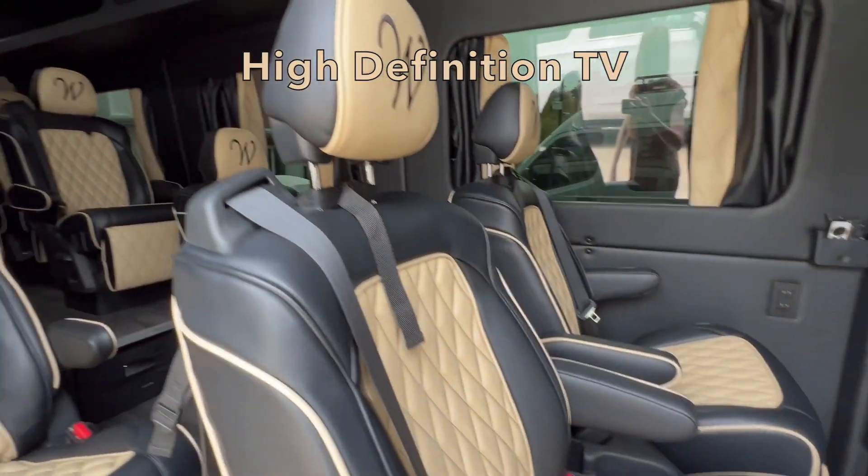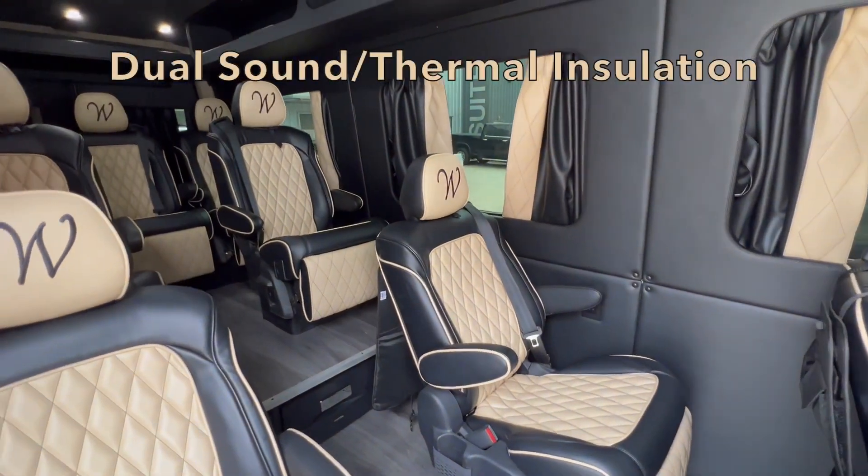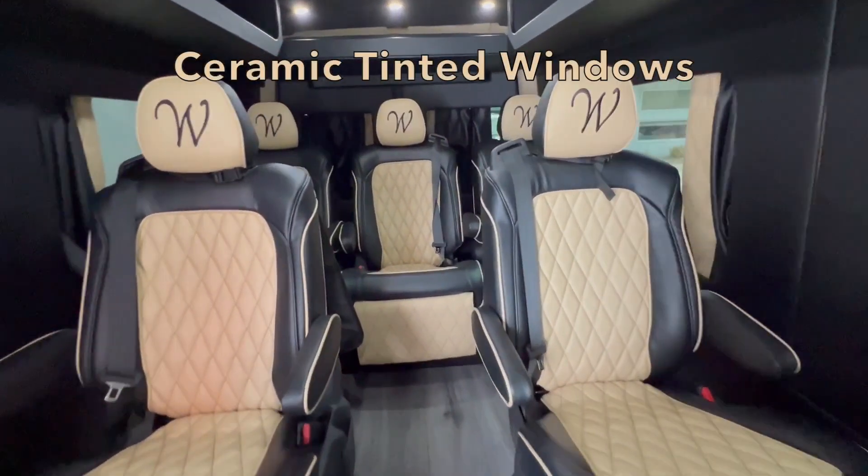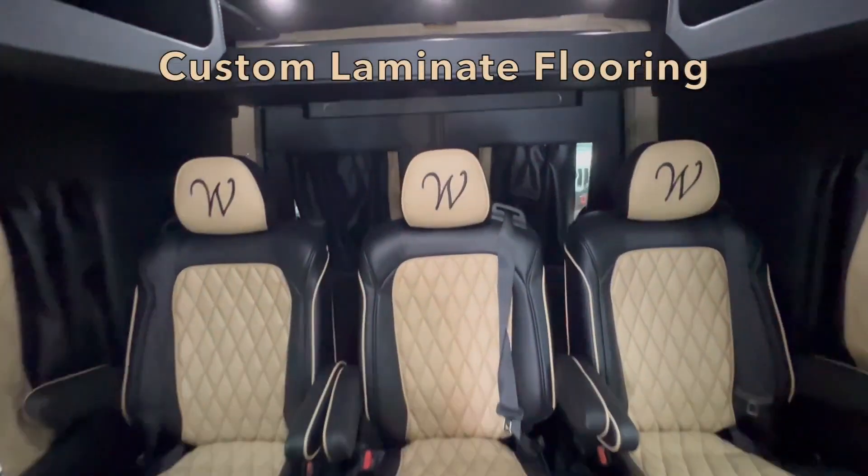The interior features include a high-definition TV, dual sound and thermal insulation, a sliding door handle, ceramic tinted windows, and custom laminate flooring.